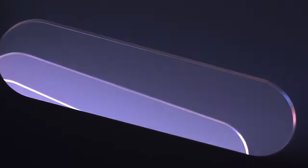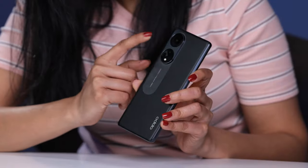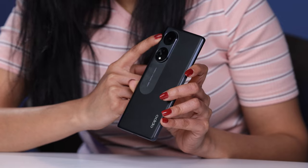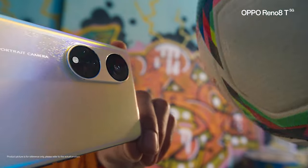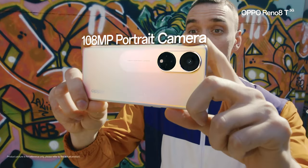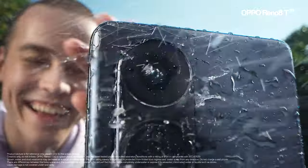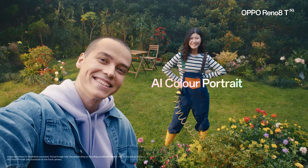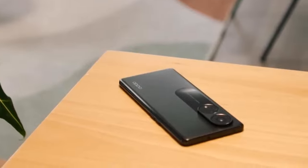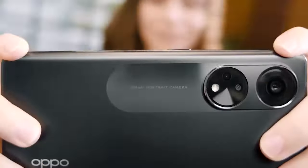Moving on to the camera capabilities of the Oppo Reno8T 5G, it has a triple camera setup at the back. The primary camera is 108MP, followed by a 2MP depth camera and a 2MP micro camera. Overall, the main camera can take in 96% more light than the previous generation, resulting in a fundamentally improved shooting experience in the dark. Photos are even clearer with more detail, so you can zoom in and crop the portrait frame without losing details. The camera can record 4K videos up to 30fps with very crystal clear audio.